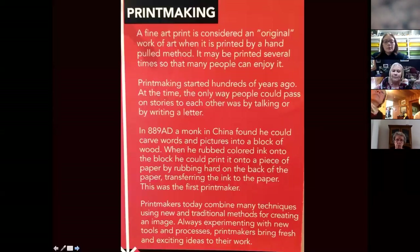An original work of art when it is printed by a hand-pulled method. It may be printed several times so many people can enjoy it. Also, prints are more affordable than paintings, and they have a special unique personality and look that really appeals to me. That's why I'm a printmaker. I prefer the look of prints.